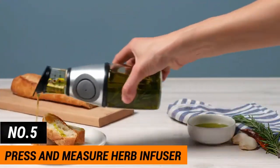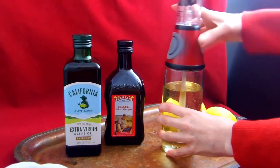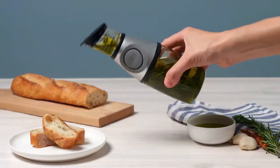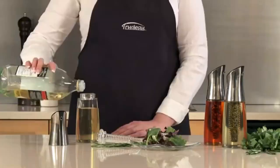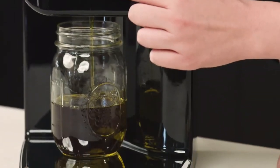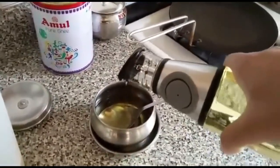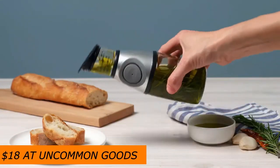Number 5: Press and Measure Herb Infuser. You might not think you need a Press and Measure Herb Infuser, but you do. No matter how good you are at cooking, this kitchen tool will make your food taste better. It lets even inexperienced cooks infuse their best extra virgin olive oil with fresh herbs and spices. The top part of this clever design acts as a measuring guide that lets you measure exactly how much infused oil you need, down to the teaspoon. It costs $18 at Uncommon Goods.